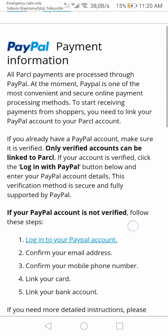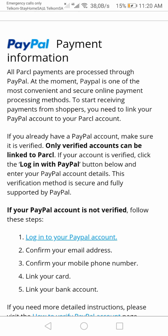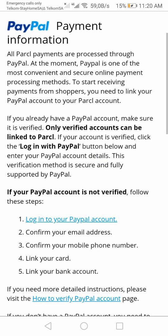Going down the page, it says: to start receiving payments from shoppers, you need to link your PayPal account to your Parcel account. It also says: if you already have a PayPal account, make sure it is verified — only verified accounts can be linked to Parcel.